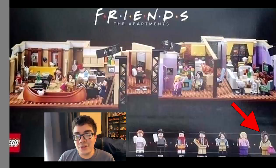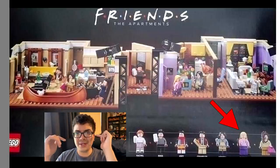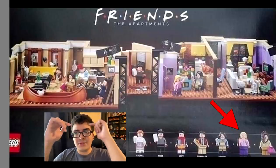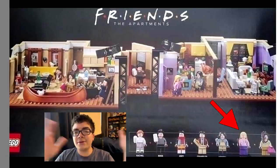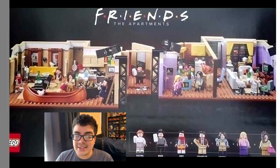I do love the new variants of the Friends characters with a lot of new torso prints. One standout to me is Phoebe's hairpiece — I think it's the Dumbledore hair or maybe the Centaur hair from Harry Potter — and getting that in a nice blonde coloring is pretty darn cool.